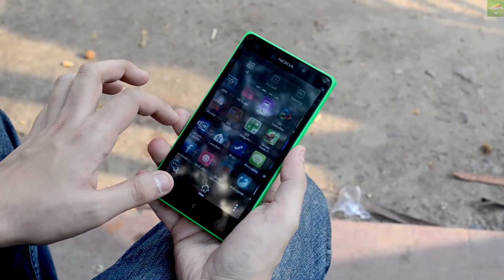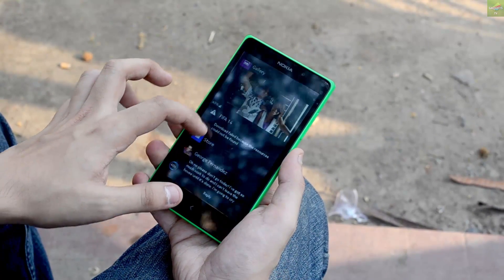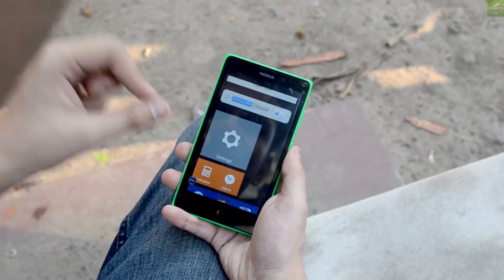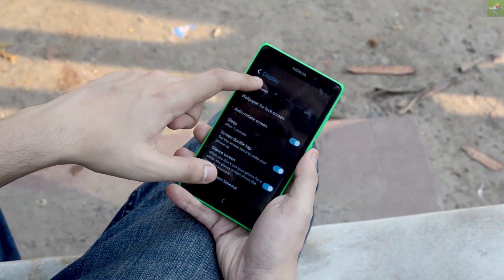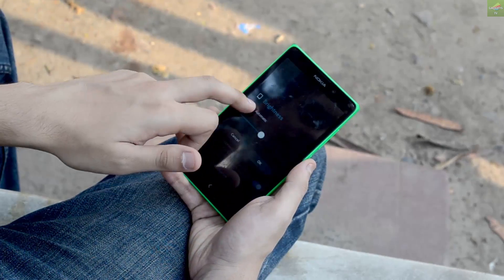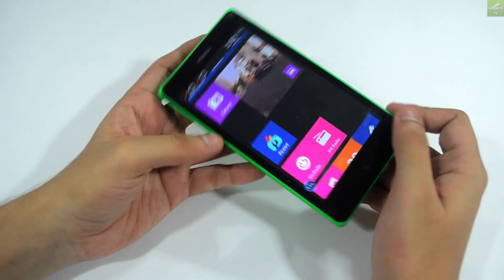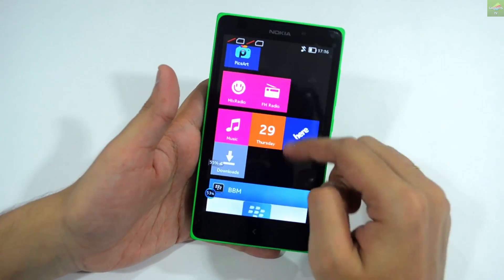A little bit of an issue I face when using this device outside is that, being a 5-inch device, the brightness is sometimes not up to the mark in broad daylight. It might be due to the pixel density being lower on this device — that's a problem I faced on the Nokia XL.